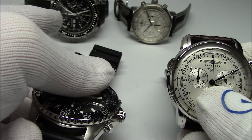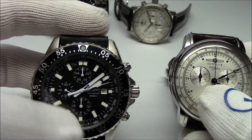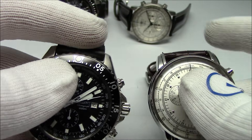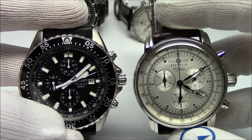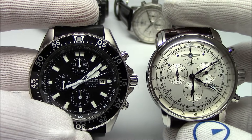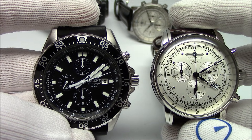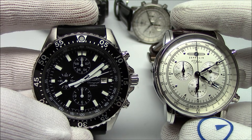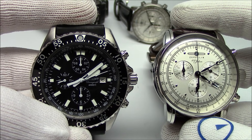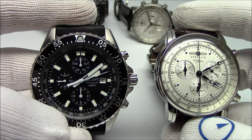This has been Mark from LongIslandWatch.com showing you some low-cost alternatives to the higher-end watches from a prior video — from the $3,000 Marathon to the under $200 Orient, from the $2,000 Zeppelin Chronograph to the under $400 model. If you like this video, please like it. If you have not subscribed to our channel, please do so. If you have any questions or comments, put them down below and I'll be sure to address them as soon as I can. Thanks for watching.